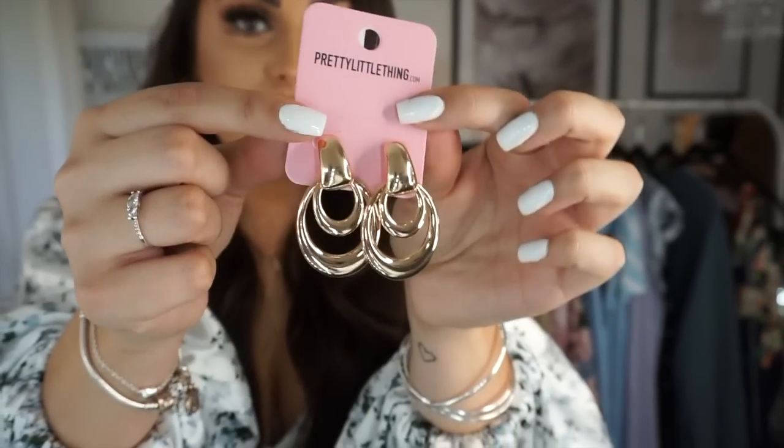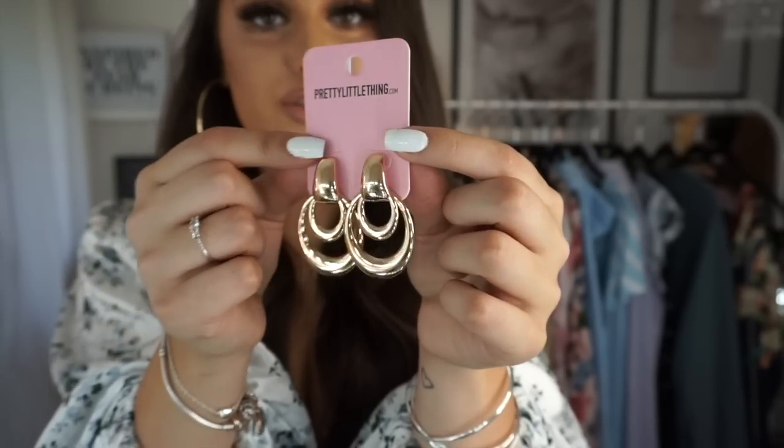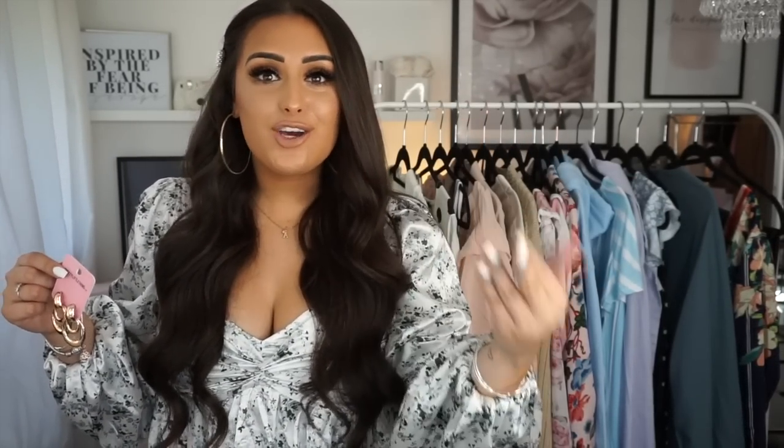A lot of my jewellery is from Pretty Little Thing. Look how nice these earrings are — they're so cute, they've just got little studs at the back. I'll try and leave a link in the description box below. I love everything about these — I love a statement earring piece, I feel like it just makes an outfit come together. I've got so much to show you!